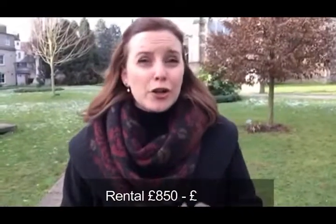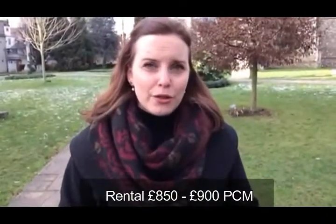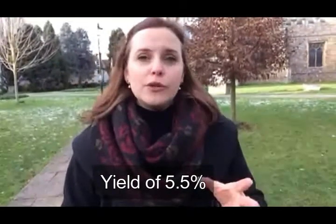Rental-wise, conservatively you could be looking at £850 a month, but I could also see it reaching £900 a month. If we do our calculation on £900, that's where our 5.5% return comes in. However, even at the conservative figure of £850, you're still looking at 5.2% — so we're in excess of 5%, which is great for a buy-to-let property in Chelmsford.